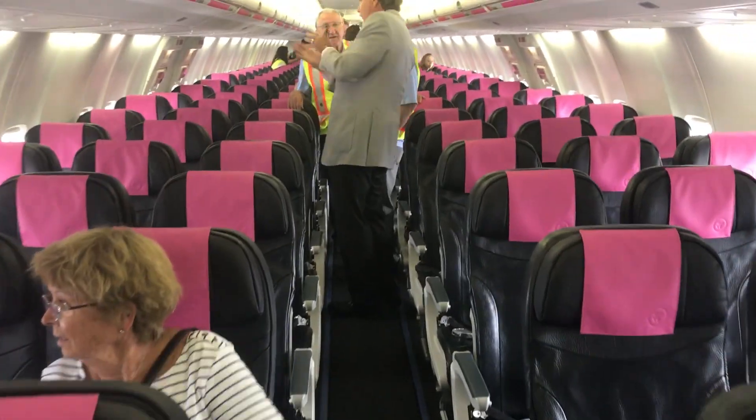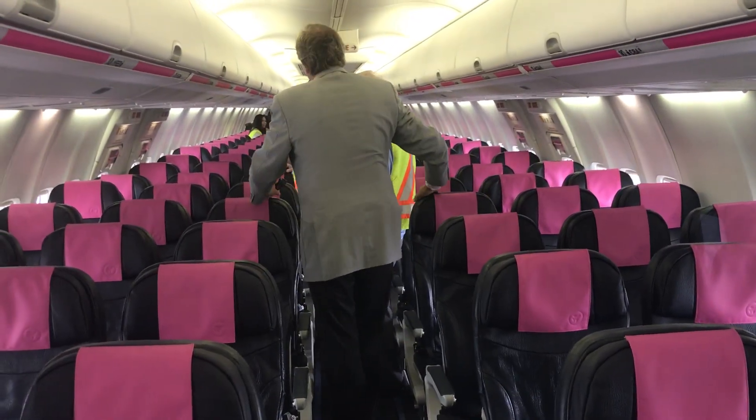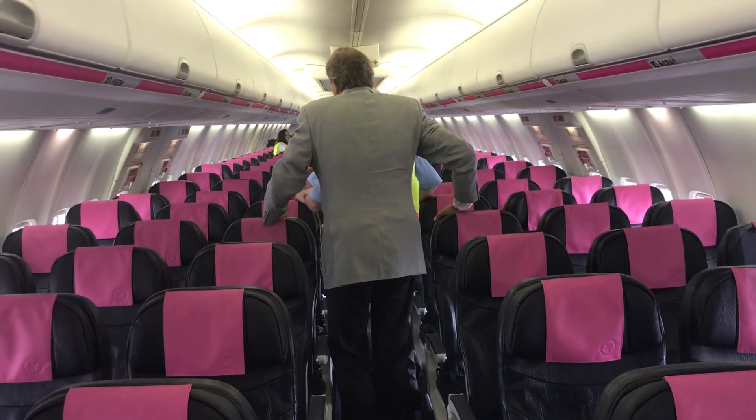So there you go — first look at Swoop Airlines, the first true ultra low-cost airline in Canada, launching June 20th.